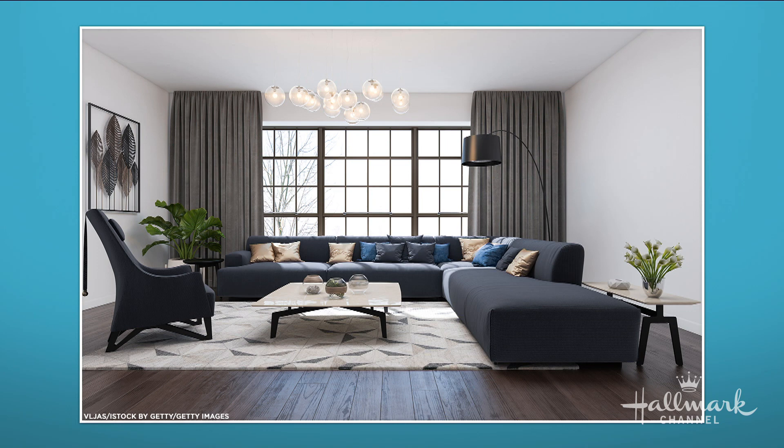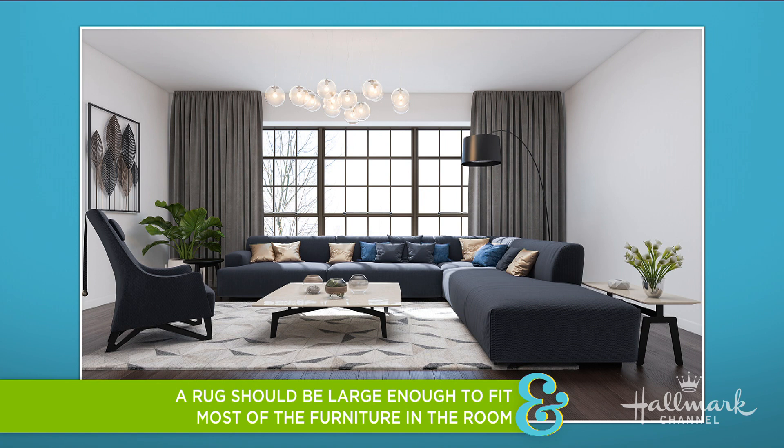That's a lot closer than I thought! Ideally, you want your entire sofa — all four legs — your coffee table, and any occasional chairs to all sit on the rug. If you can't get a rug that big or it's out of your budget, get one that at least goes six inches under your sofa so the front legs are on it. Same thing with the chairs, but don't go any smaller than that.